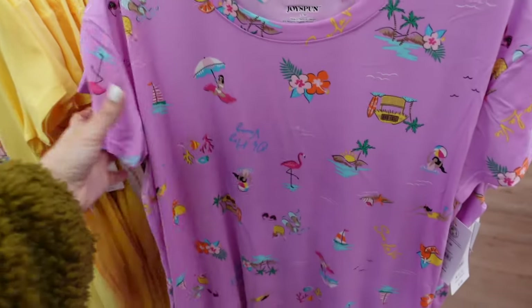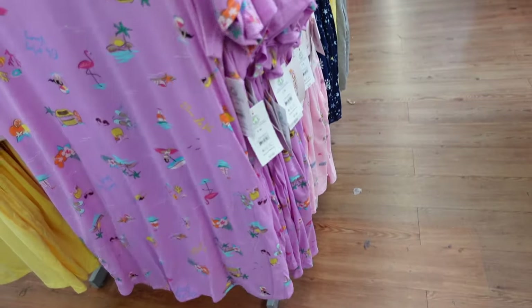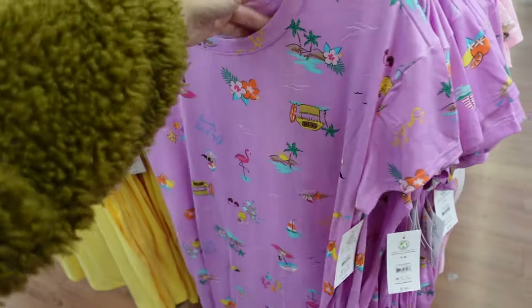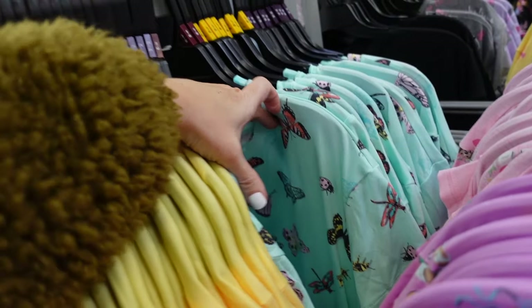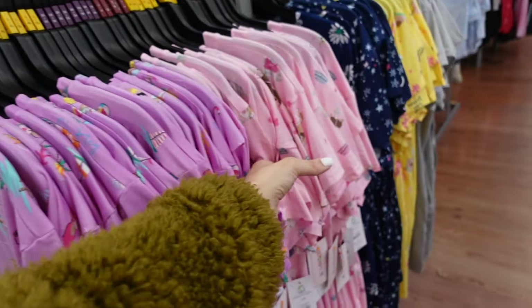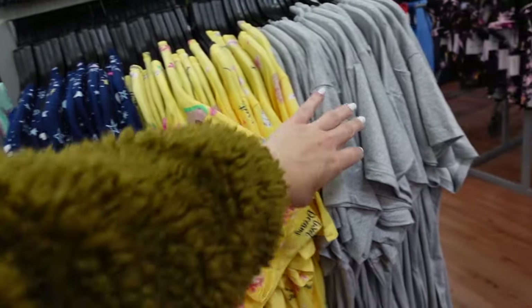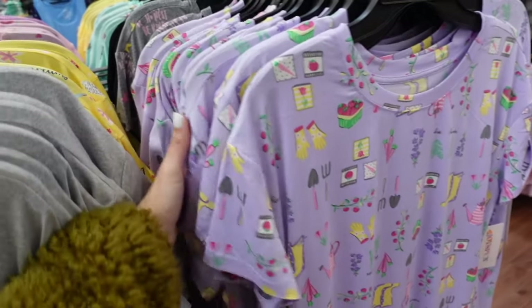New prints in the sleep shirts from Joy Spun. These have that scoop neckline, a drop sleeve, and pockets. They're double-sized — small/medium. New tropical print, vacation vibes in yellow, turquoise, butterfly, pink with dogs, yellow with birds, gray with honey, and little gardening print. They're $7.98.